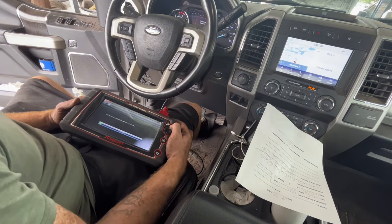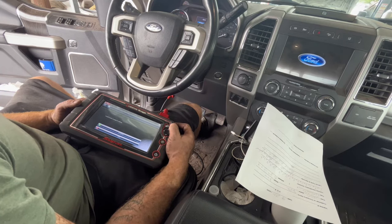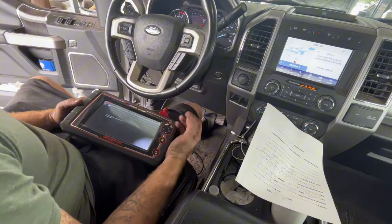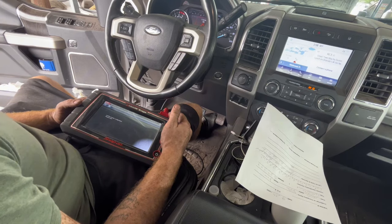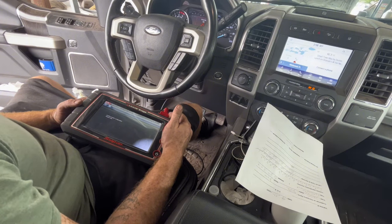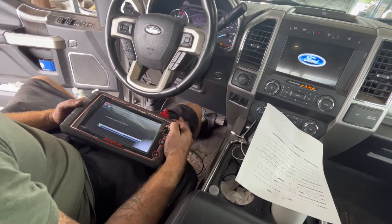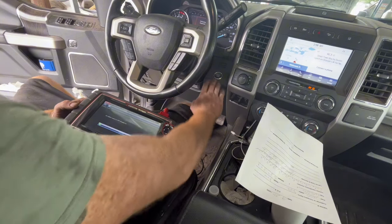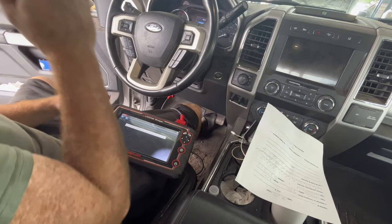DR module configuration data saved successfully. Switch it to off — hit okay. Write data and new module — install new module in vehicle, yes. Switch your ignition back on. We're writing the module — writing the old data to the new module. DR module configuration complete. Switch it to off — now let's see what we got when we fire this bad boy up.